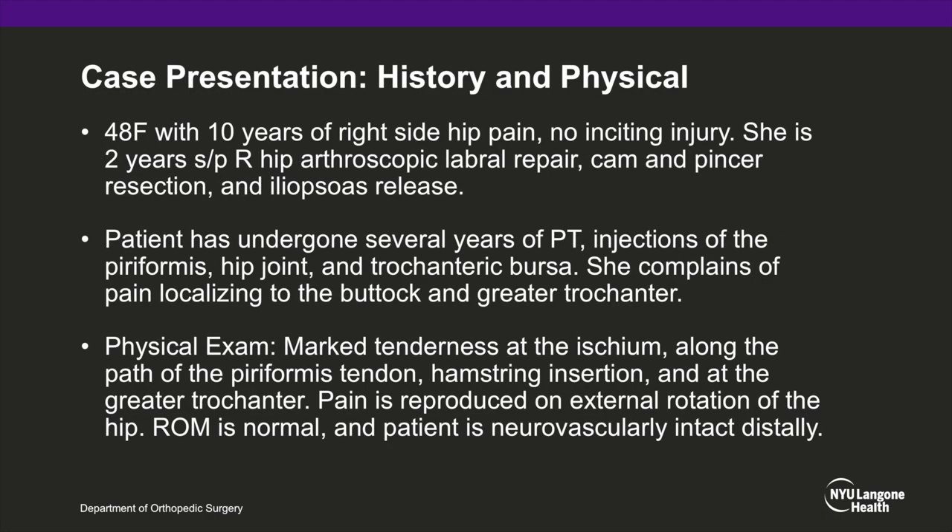In our case, we have a 48-year-old female who has had 10 years of right-sided hip pain with no inciting injury. She is also two years status post a right hip arthroscopic labral repair, cam and pincer resection, and iliopsoas release. She has also undergone several years of physical therapy, injections to the piriformis muscle belly, injections to the hip joint, and greater trochanteric bursa, and yet she continues to complain of pain localizing to the buttock and greater trochanter.